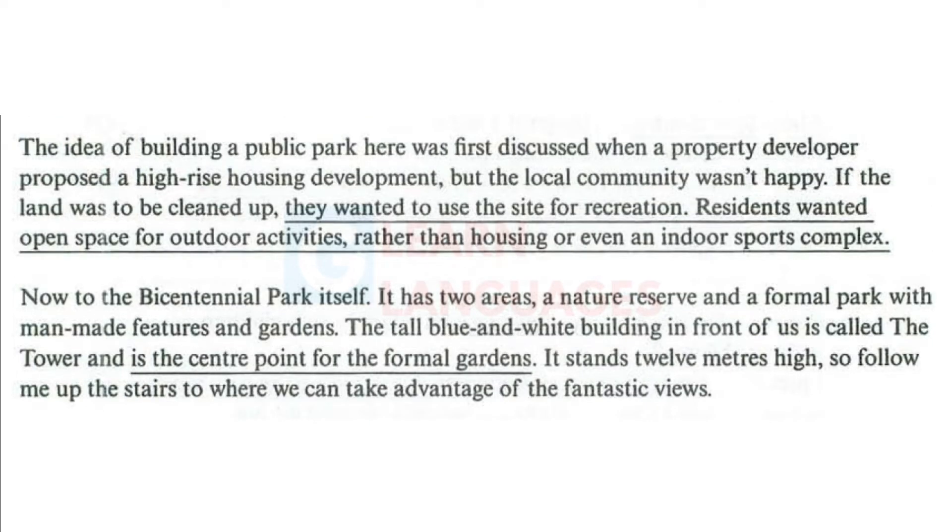The idea of building a public park here was first discussed when a property developer proposed a high-rise housing development, but the local community wasn't happy. If the land was to be cleaned up, they wanted to use the site for recreation. Residents wanted open space for outdoor activities rather than housing or even an indoor sports complex.